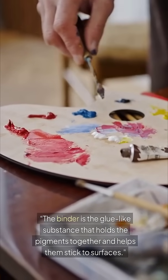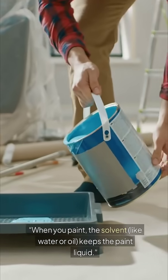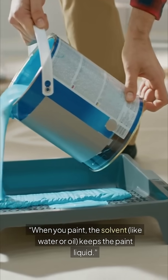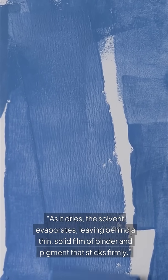The binder is the glue-like substance that holds the pigments together and helps them stick to surfaces. When you paint, the solvent — like water or oil — keeps the paint liquid. As it dries, the solvent evaporates, leaving behind a thin solid film of binder and pigment.